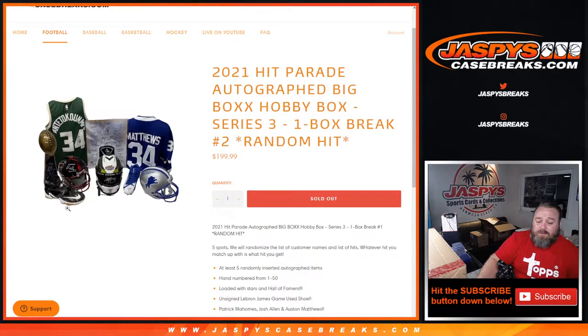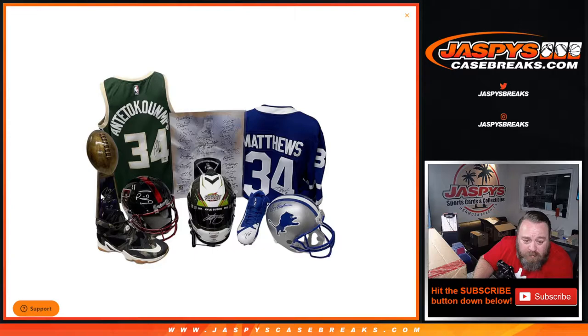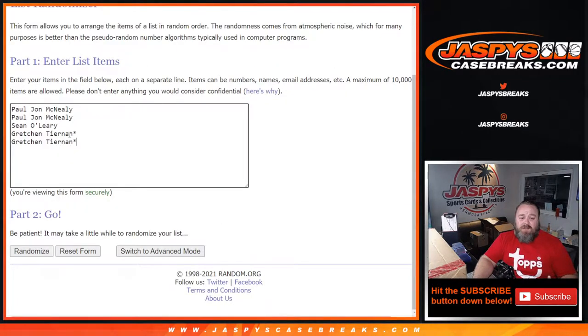The box is loaded with stars and hall of famers. Highlights include an unsigned LeBron James game-used shoe, Patrick Mahomes, Josh Allen, and Auston Matthews highlights. That's the Mahomes there for sure. Does that look like Drew Brees or Peyton Manning? I think that's Peyton. Obviously Yiannis — ridiculously loaded signatures. It's probably a hall of famer. Looks like pitchers — is that a Cy Young list of winners? Probably Auston Matthews there, Barry Sanders, Kyle Busch.